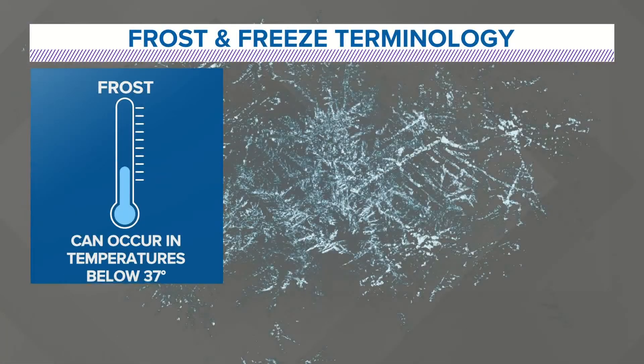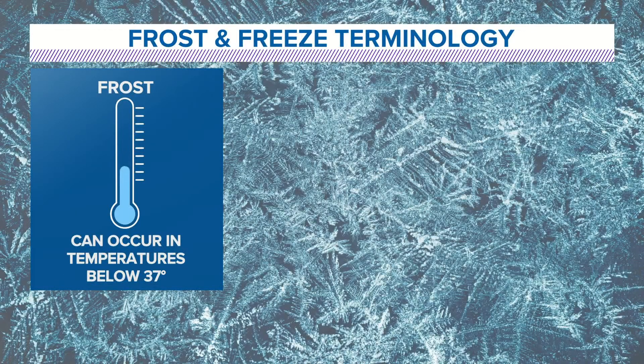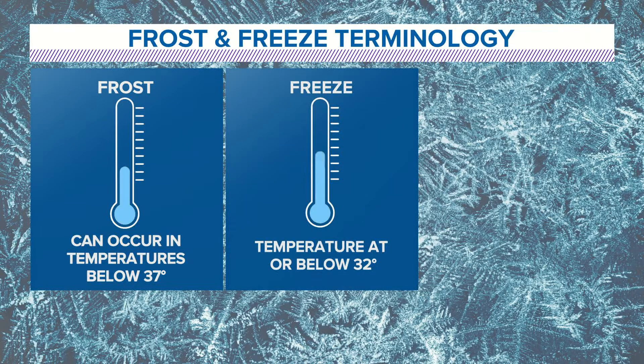Freezing and frosting are different because you can get a frost with temperatures really anywhere below 37 degrees, and I'll explain why in just a second. Frost is basically what it says — you get a little bit of frost on the pumpkin, a little bit of frost on the grass, but it doesn't mean that the temperatures are that cold. It means those surfaces get down to 32. So when the surface gets to 32, you can get frost.